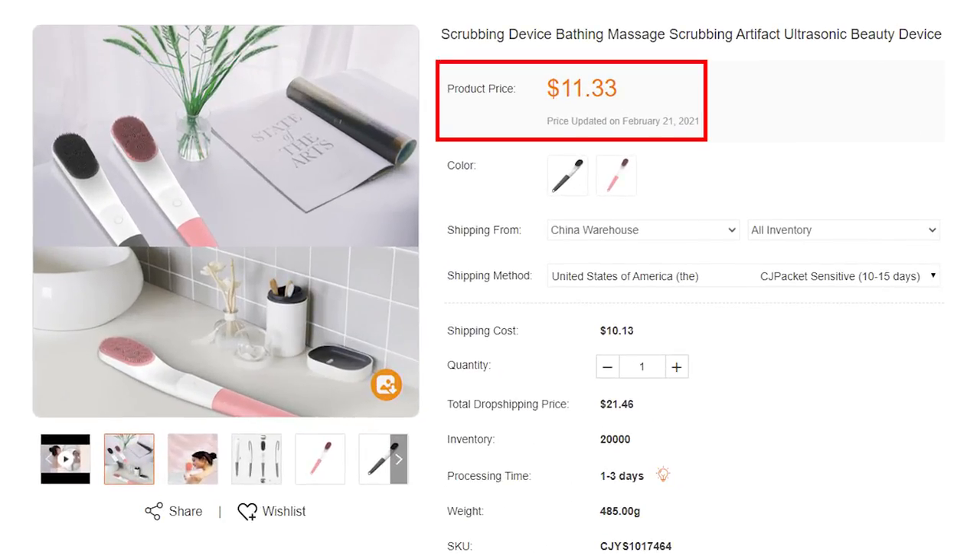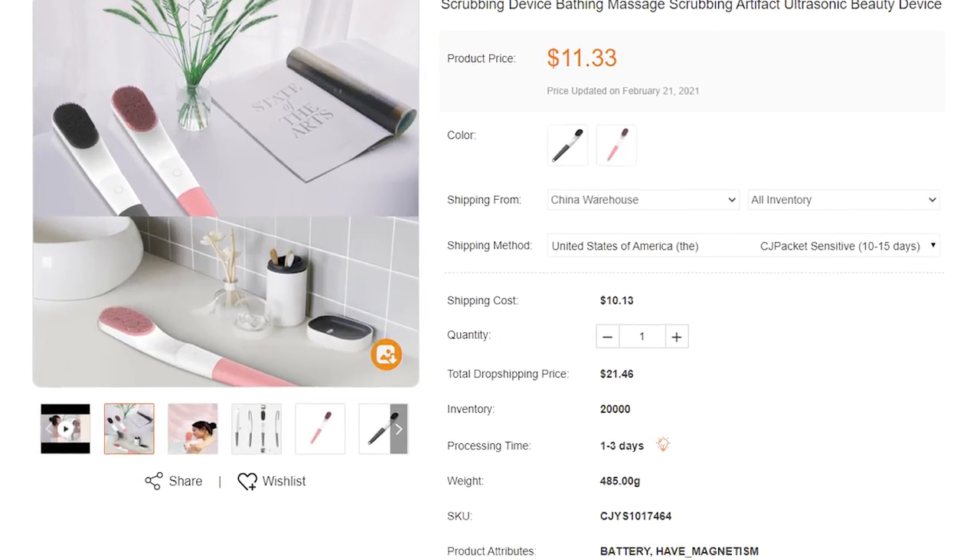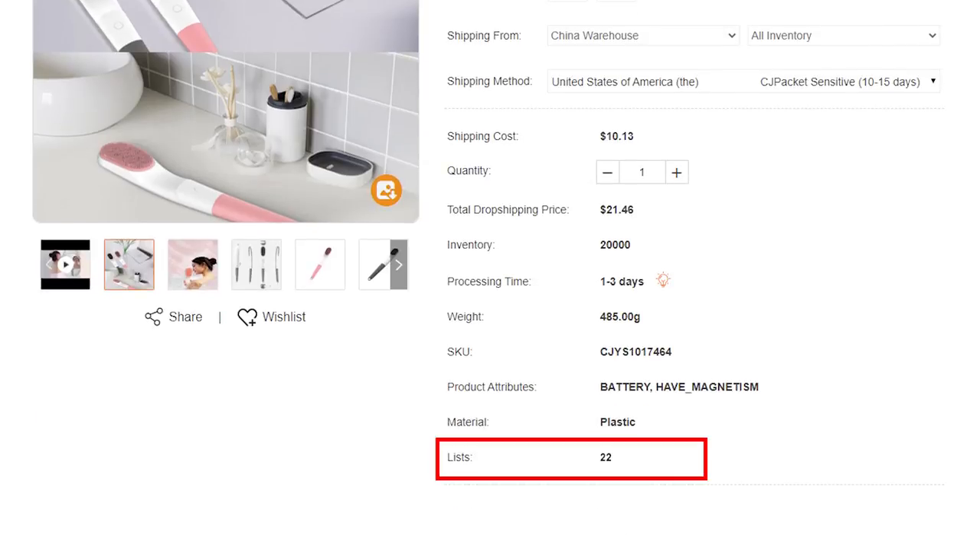It's a body scrub that can help with deep cleansing and massage during a shower or bath. Three different molds can clean and exfoliate the skin, deeply purify pores, and remove dirt. A long handle design can help mom easily scrub her back or other hard-to-reach parts. Such a practical product can let mom enjoy more bath time. The product price is $11.33 and only 22 dropshippers have listed this product — don't waste the opportunity, list it now before anyone else.